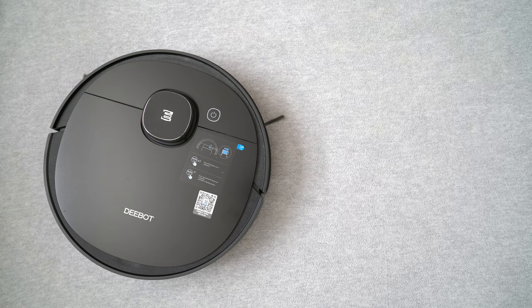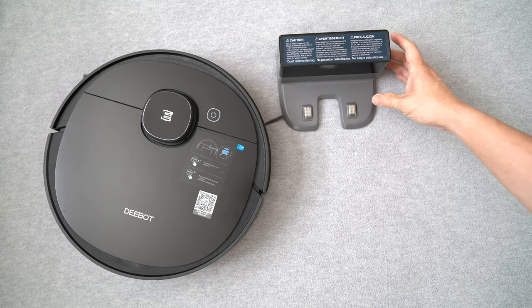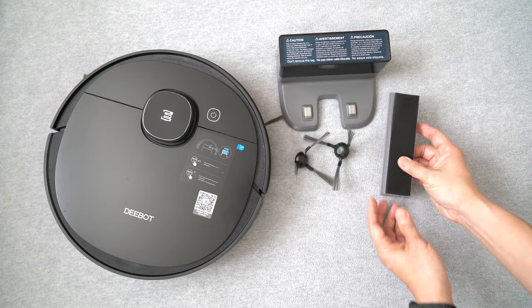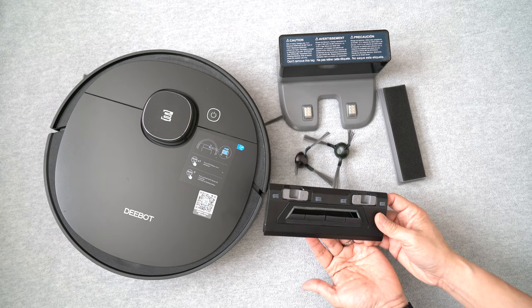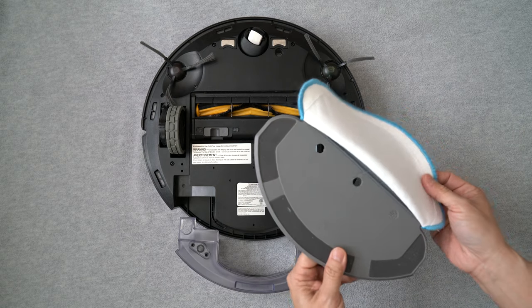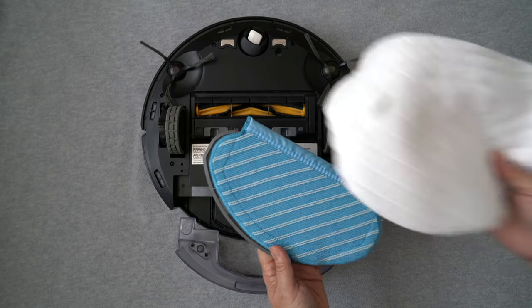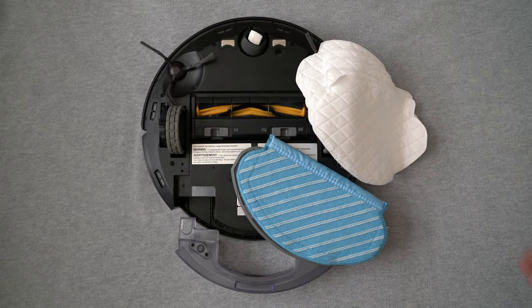In the package, the D-Bot Osmo 950 comes with a docking charging station that's not too tall, which is great, plus extra side brushes and filters. There's a direct suction housing for flat surfaces only, without the main brush. On the bottom, there's a water reservoir with a plate for a cleaning cloth. It comes with both a reusable microfiber cloth and five disposable ones. Not only can the Osmo 950 vacuum, it can also mop hardwood floors or tile floors at the same time.